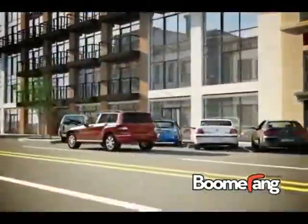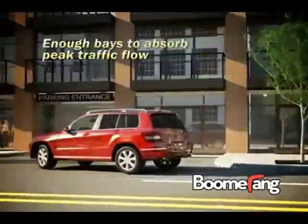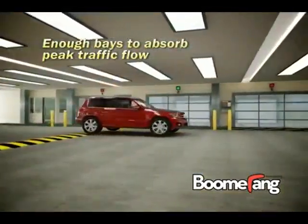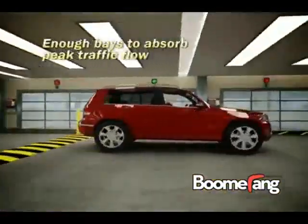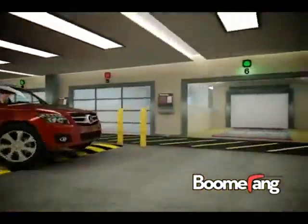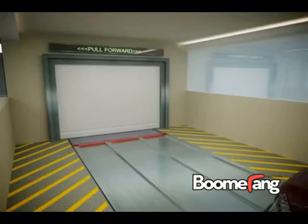but legacy designs using steel racks separated by an atrium have fire safety, construction, and throughput issues that have made them difficult to approve and costly to build, thereby limiting their adoption. Boomerang is the first company to marry the efficiency of automated parking with the peace of mind of a conventional concrete garage.